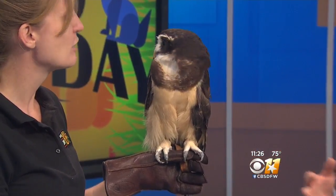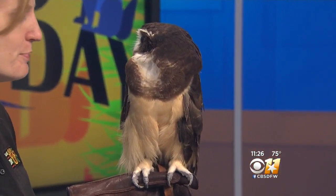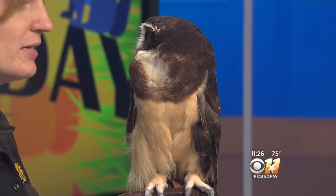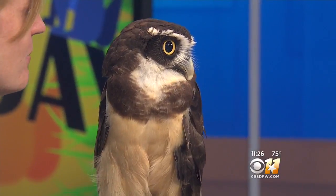This one was hand raised, so he's tame and he's good with humans and kids. He's been around humans since he was just born. The keepers who raised him did a great job. We've had him at the zoo since he was about one month old — a tiny little cotton ball when we got him.